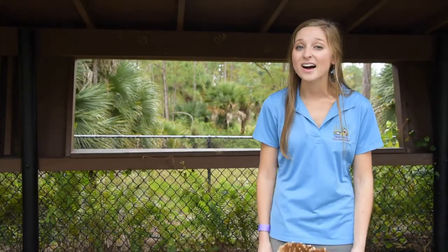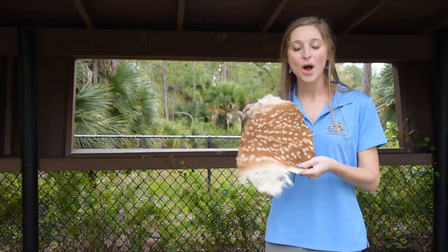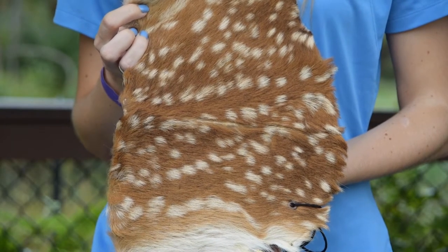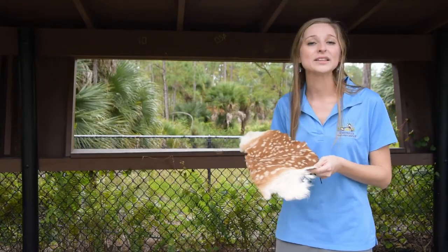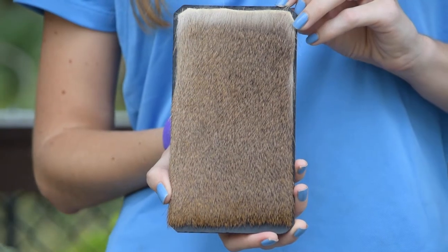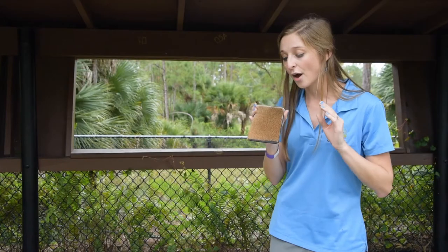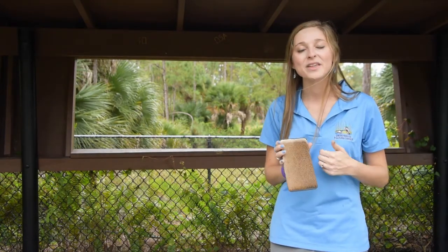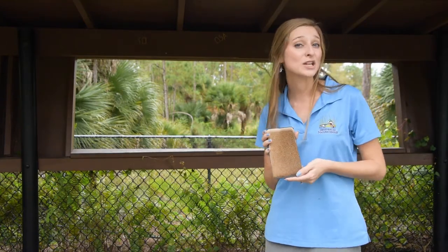When a deer is young, it's called a fawn. A fawn will have a special pattern on its coat — it's speckled or spotted — and this special pattern helps it camouflage or blend in to its shelter in its environment. As the deer gets older, that speckled coloring will go away and their coat will be more of a solid brown, tan, or gray coloring. This is because young deer spend a lot of time hiding on the forest floor, but when they're a little bit older, they're spending more time walking around with the herd foraging for food.